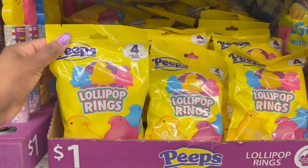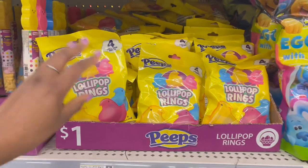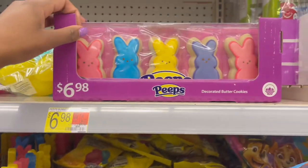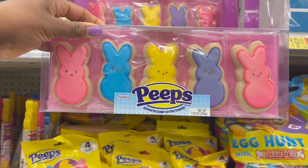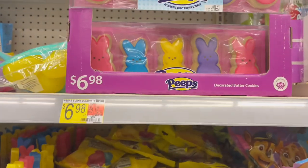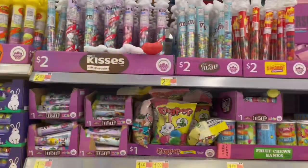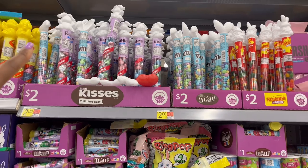I've never seen these ones before — little lollipop rings, you get four inside for a dollar. And up above they have Easter cookies — the Peeps ones — you get five of these for $6.98.